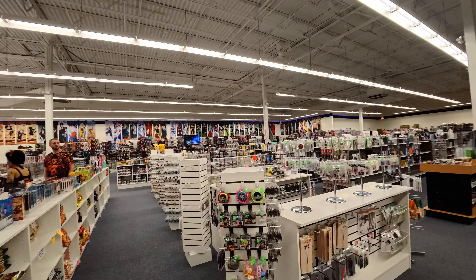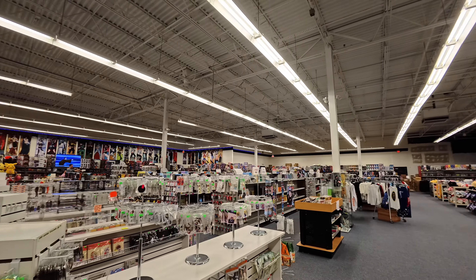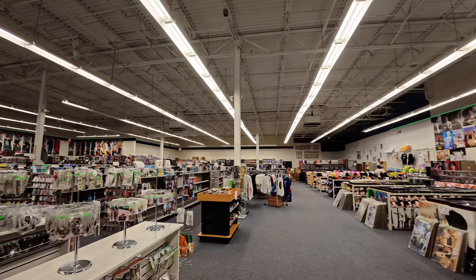This is just a lay of the land showing how sprawling this store is. It's got a pretty large space here.